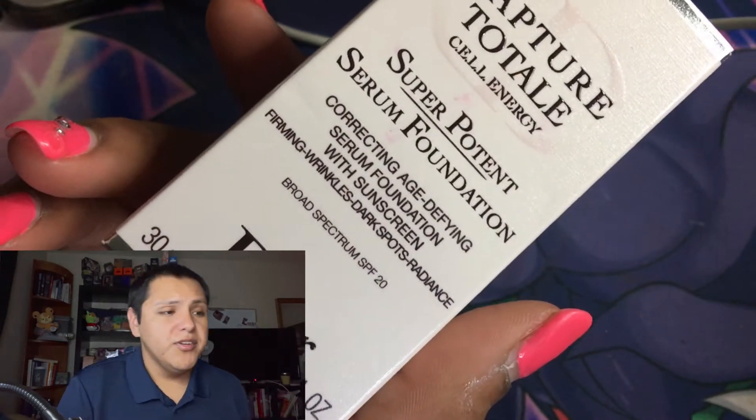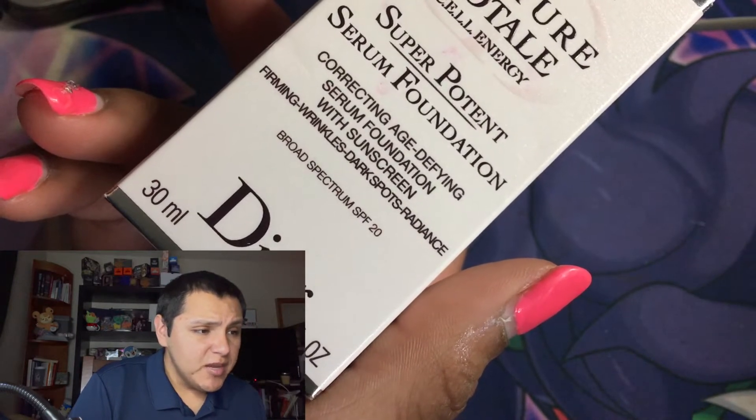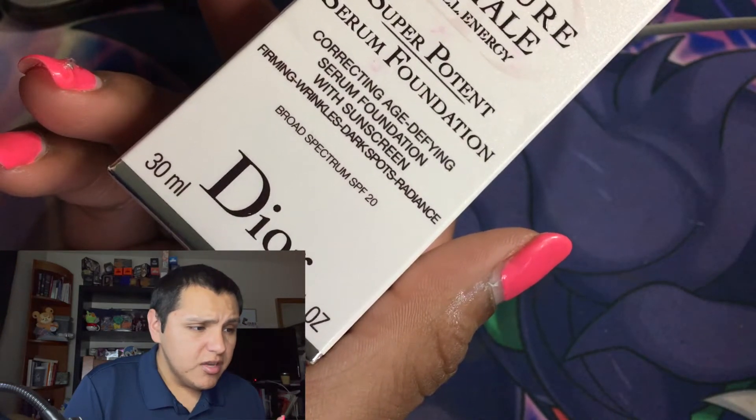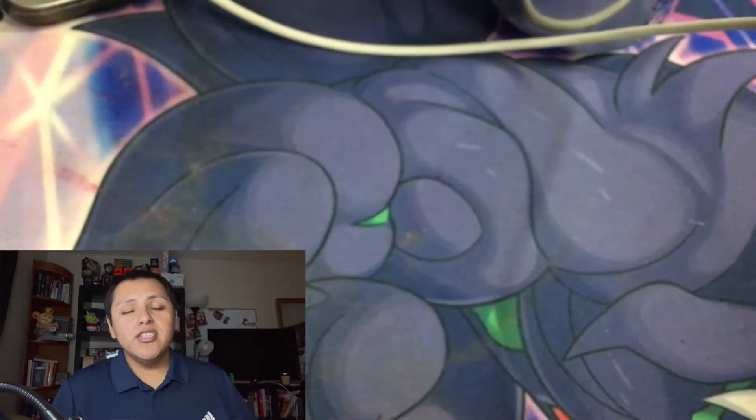I'm reading all this from the website. The application tip says: apply the serum foundation after the last step of your Capture Totale skincare routine — which I did. Shake before use, pump to dispense the foundation onto your hand or brush, and apply on the forehead, cheeks, nose, and chin. I'm gonna go ahead and try this now but let me prime my face first.